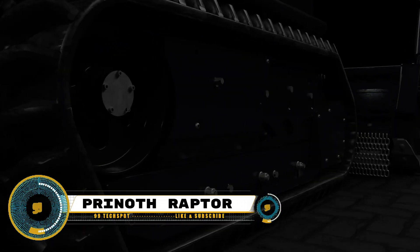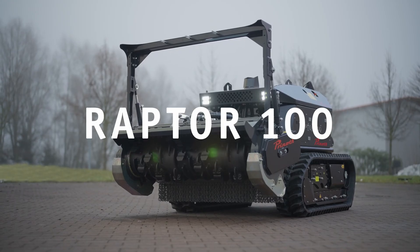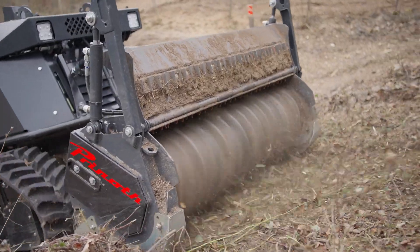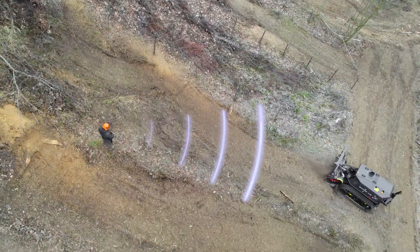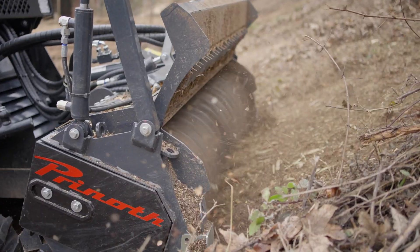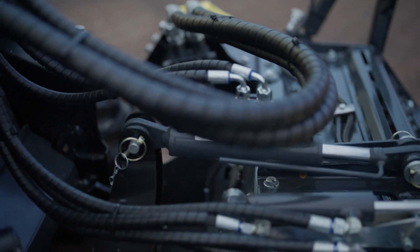Introducing Printh's Raptor series, featuring the Raptor 100 and 200. These specialized tracked vehicles are engineered to conquer challenging terrains with unparalleled efficiency. The Raptor 100 is designed for off-road transport, search and rescue, and various other applications, boasting robust tracks and a substantial payload capacity. Meanwhile, the Raptor 200 takes capabilities to the next level, offering enhanced features and increased payload capacity and superior performance.